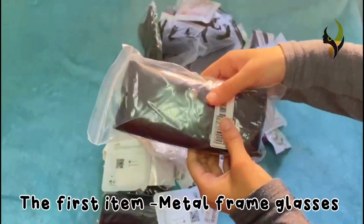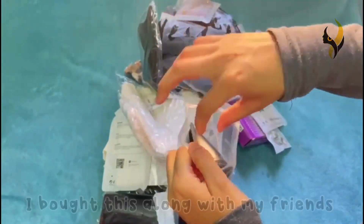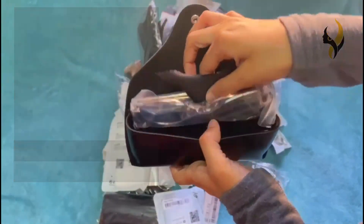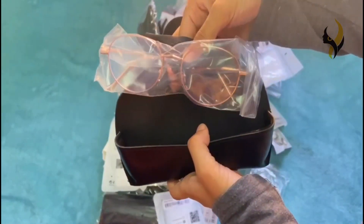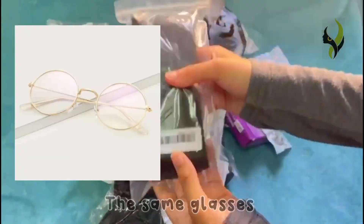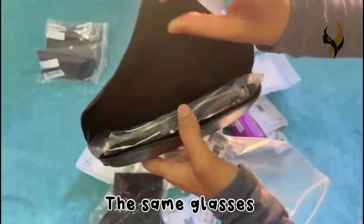The first item is a metal frame glass. I bought these glasses along with my friends — it looks so cool and stylish. I also bought another three of the same glasses.